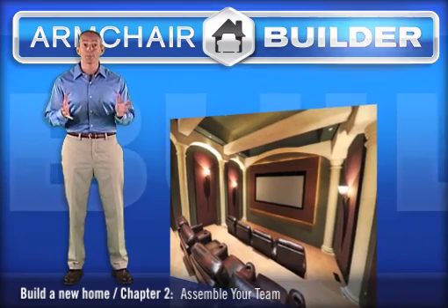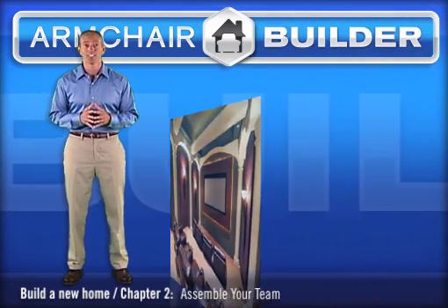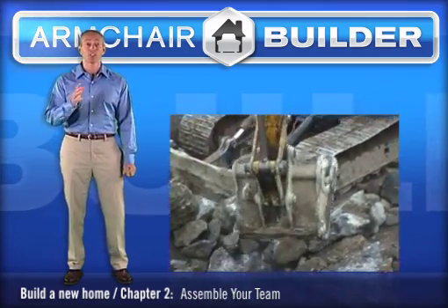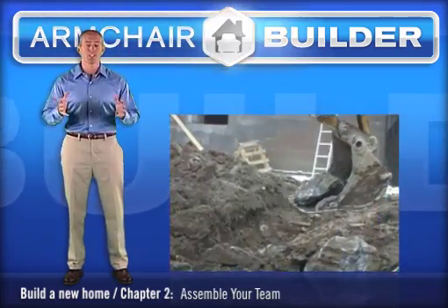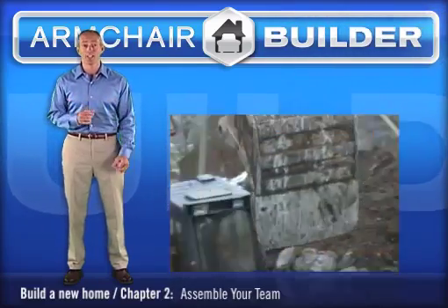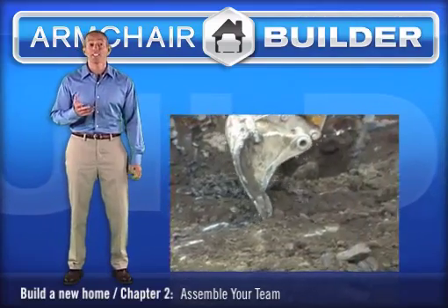Our soils engineer informed us there was solid rock two feet down from the surface. This required either blasting or a special machine to chisel out the rock for the foundation. Not only did we need to remove the rock from the foundation location, but we also had to put it on a truck and haul it away. We pulled rocks the size of small cars out of the excavation.